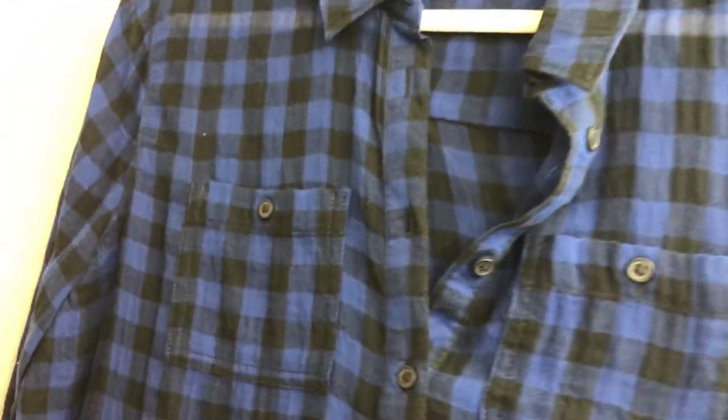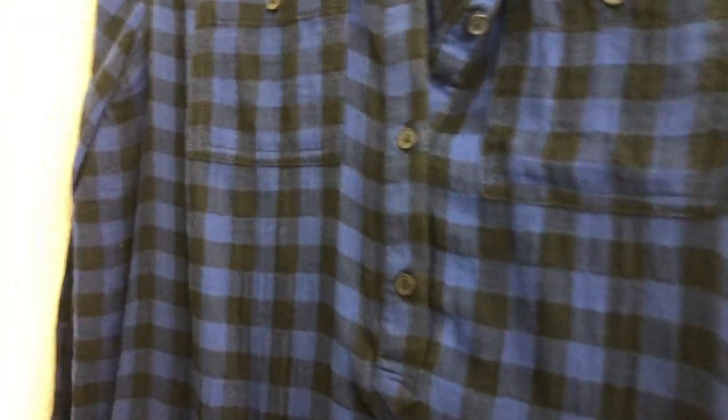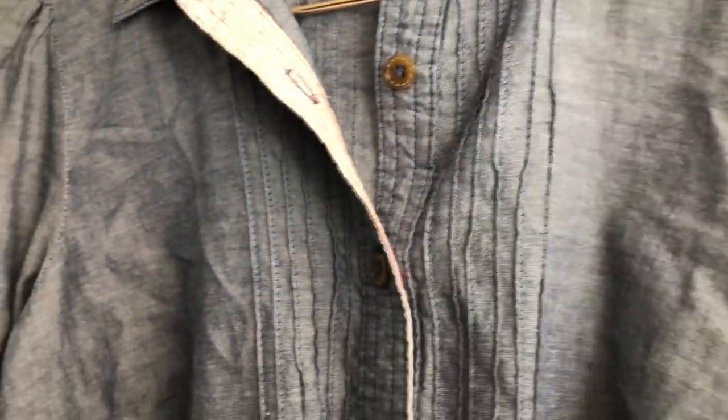I bought this at Goodwill — it's Beach Lunch Lounge collection. I looked up this top and think they're going for about $25–$30. I love this royal blue and black kind of plaid color, so I think somebody will really like it, especially for fall season.